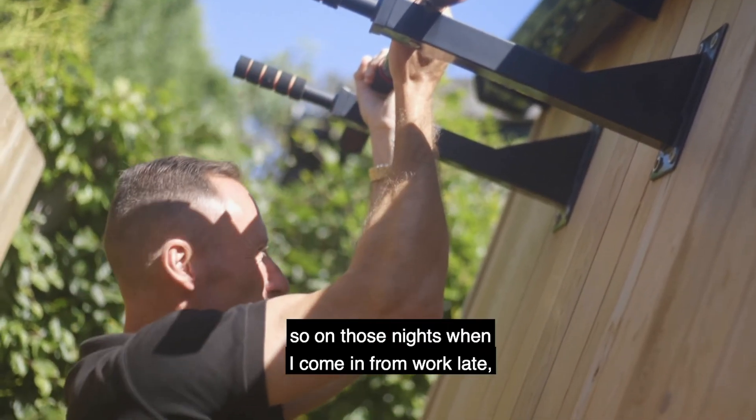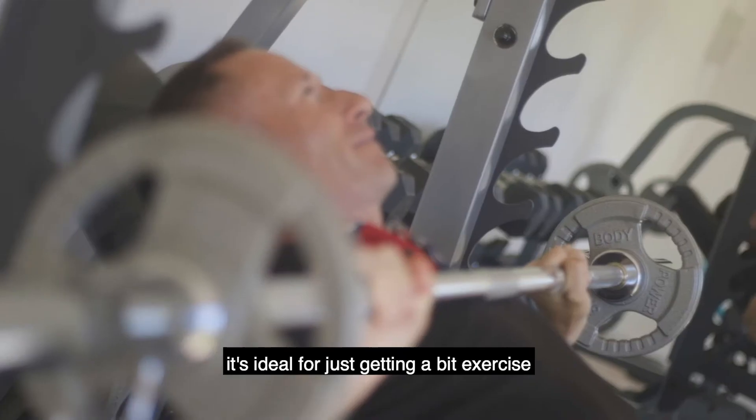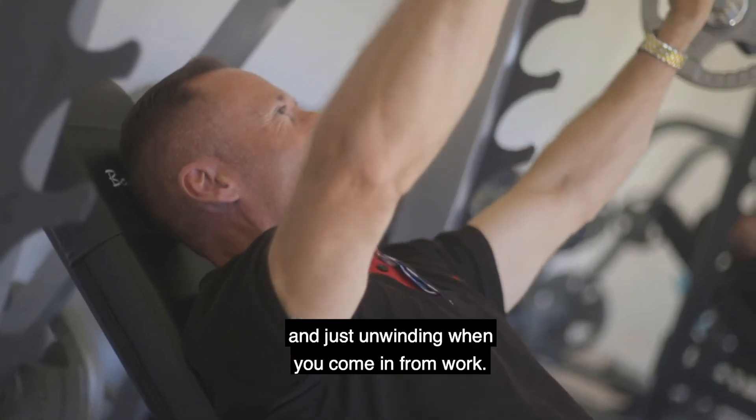I love going to the gym, so on those nights when I come in from work late, it's ideal for just getting a bit of exercise and unwinding when you come in from work.